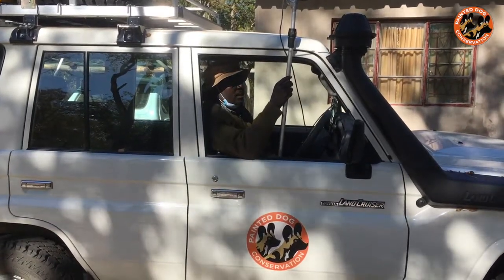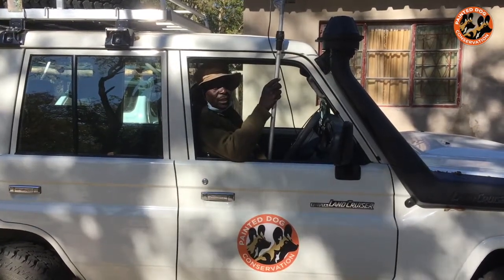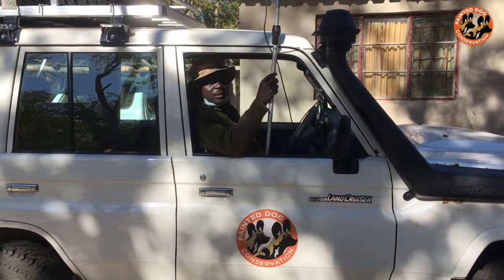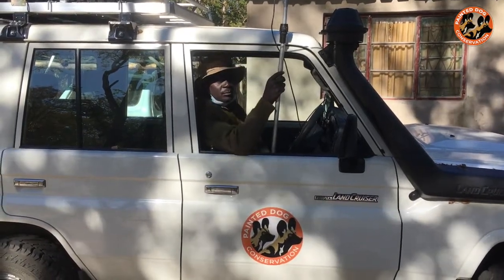We suspect that they got puppies outside the park, so I'm going to check on them now at their den and see whether I can find them.